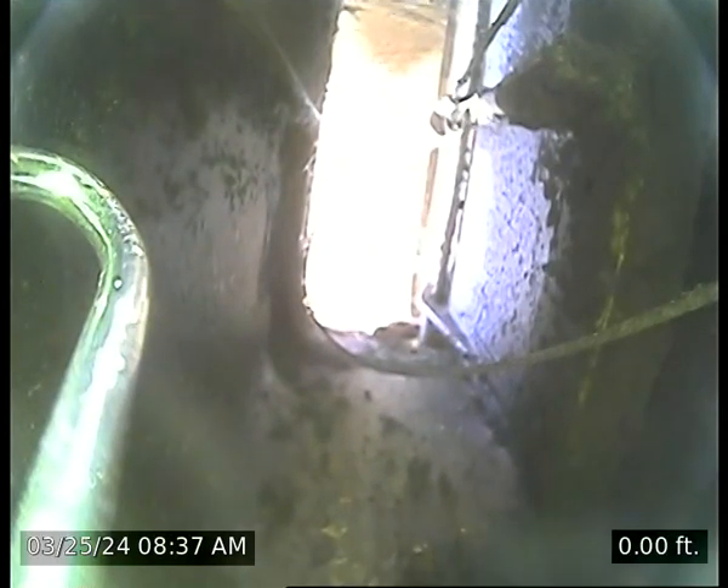Invoice number V8357, today is March 25th, 2024. We are video inspecting the living room fireplace.